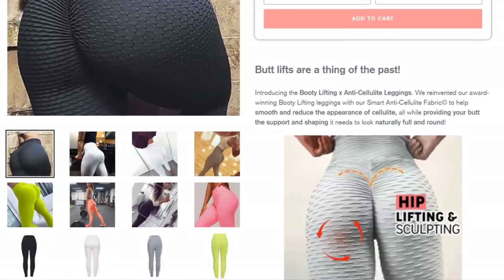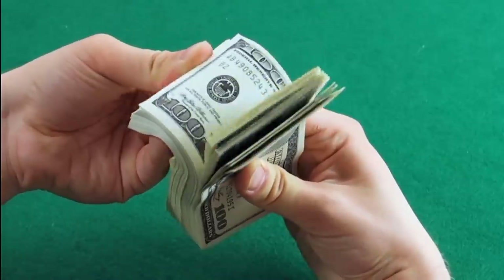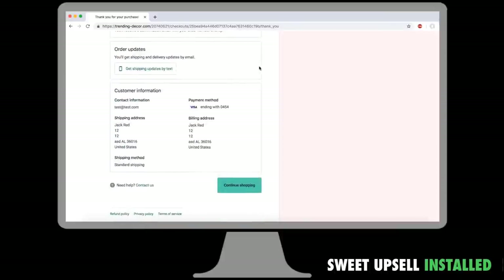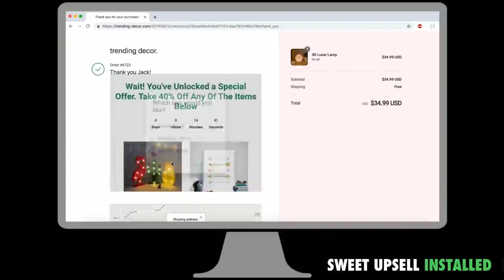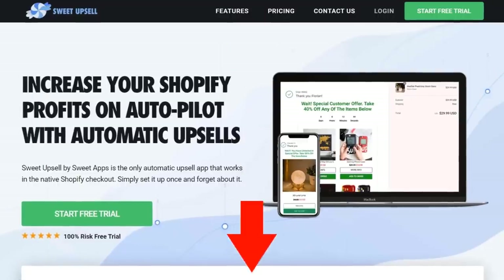Now that you've built your store, you're running ads and getting some sales — what about increasing your Shopify profits on autopilot? Sweet Upsell is a Shopify app that works in the native Shopify checkout. Its mission is to squeeze as much money as possible from your customer. Order bumps, bundles, and post-purchase upsells allow you to easily increase the average order value. The best part: Sweet Upsell is 100% free until the app generates you one sale. The link is in the description.